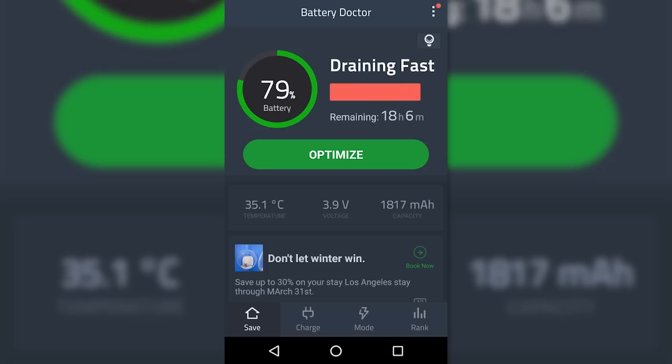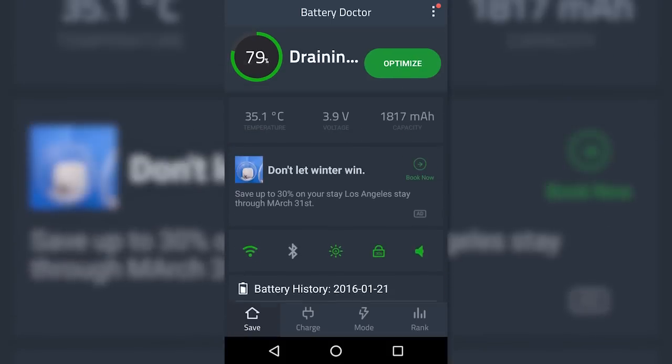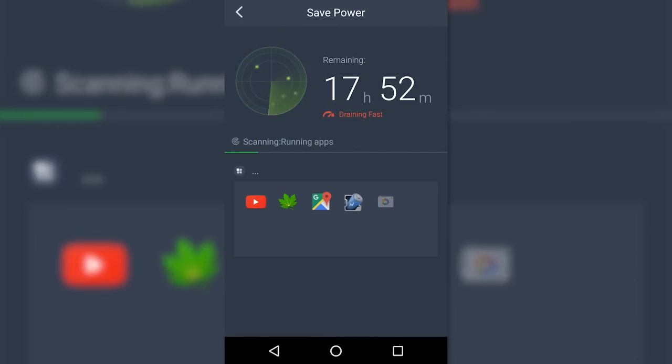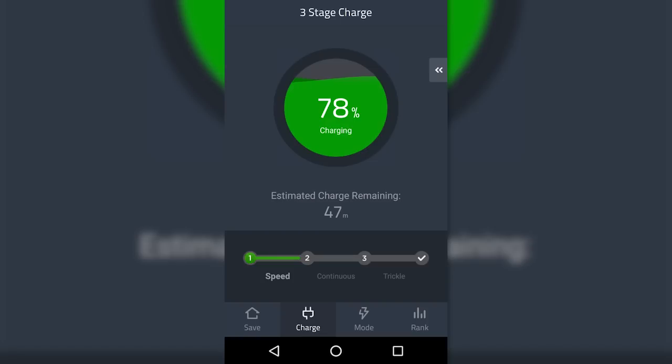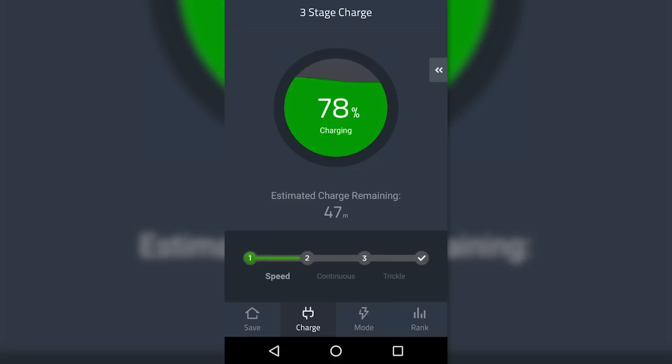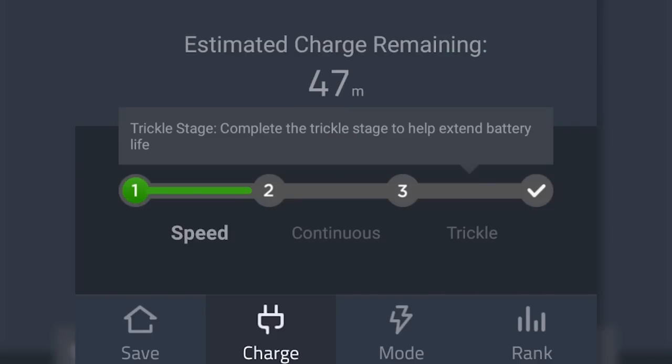Battery Doctor from Cheetah Mobile — the creators of Clean Master — is a rounded battery saving app for Apple and Android devices. This app diagnoses your battery percentage of remaining power, battery voltage, temperature, and then does a complete analysis and troubleshooting to extend its life. Also, when you charge your phone, it calculates the time it will take and charges it intelligently in three stages to ensure it's completely and efficiently charged.